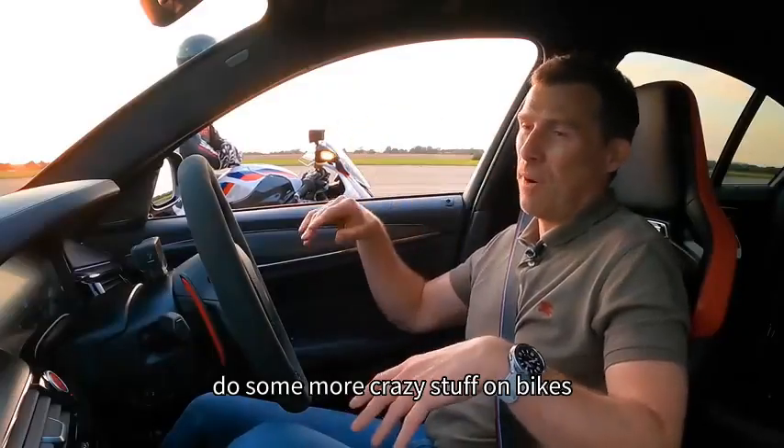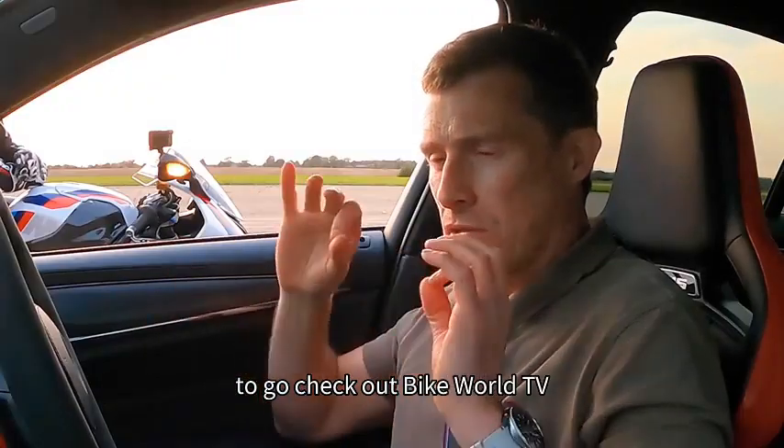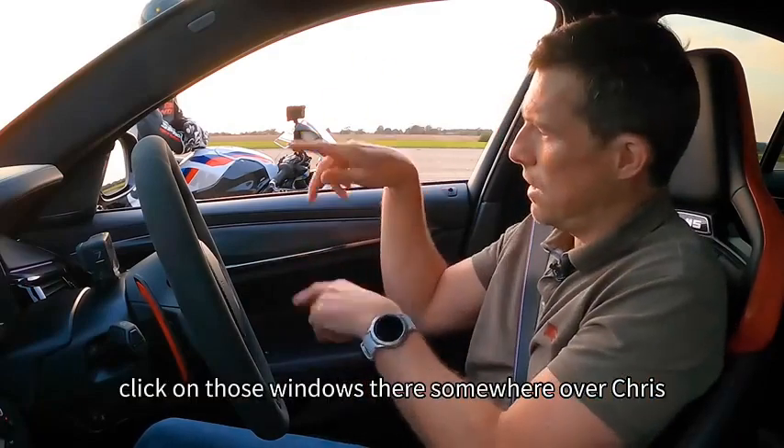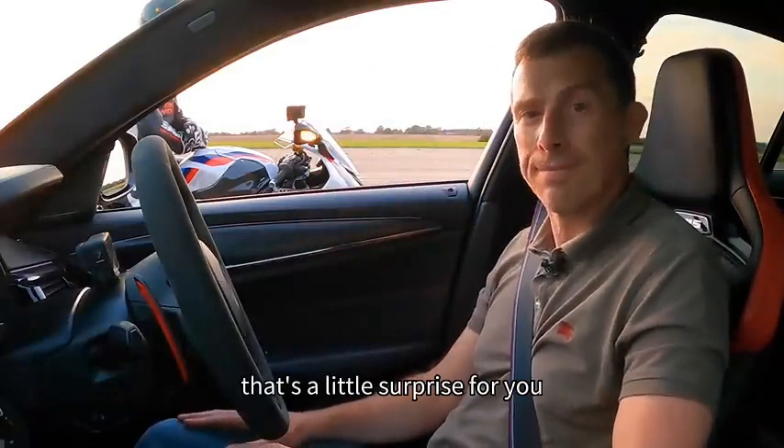If you want to see Chris do some more crazy stuff on bikes, click on the pop-out banner or follow the link in the description below to go check out Bike World TV. I hope you all enjoyed the video - if you did, give it a like. Click on those windows there to watch more videos, and if you click on that box there, there's a little surprise for you. Thanks for watching.